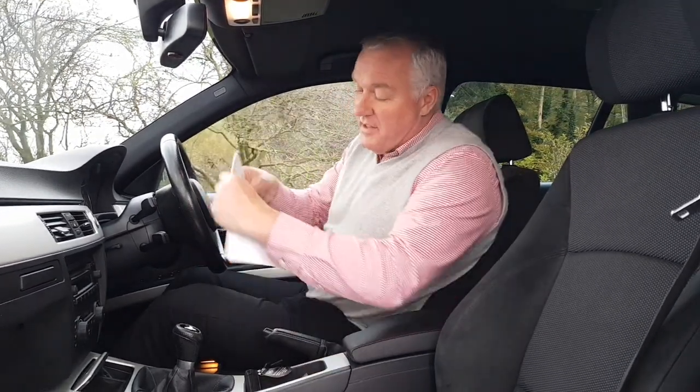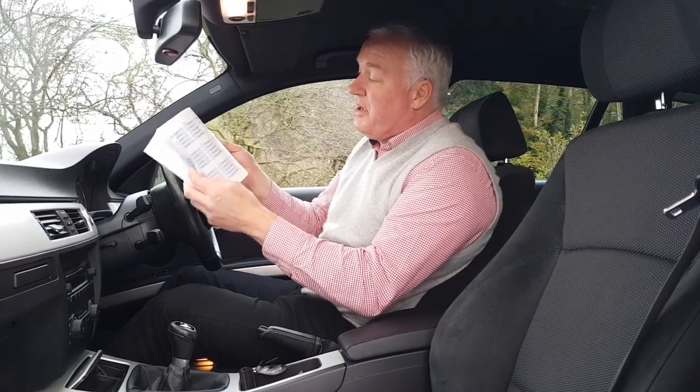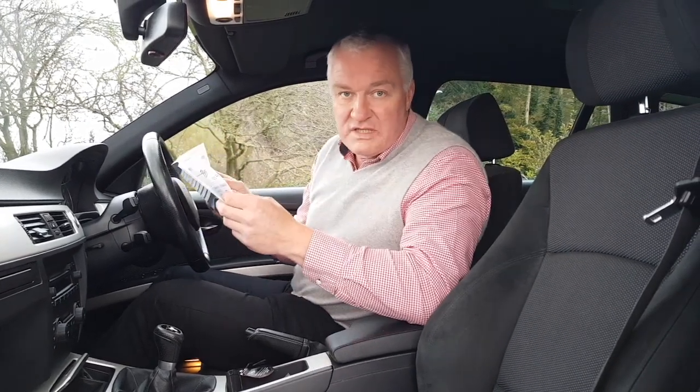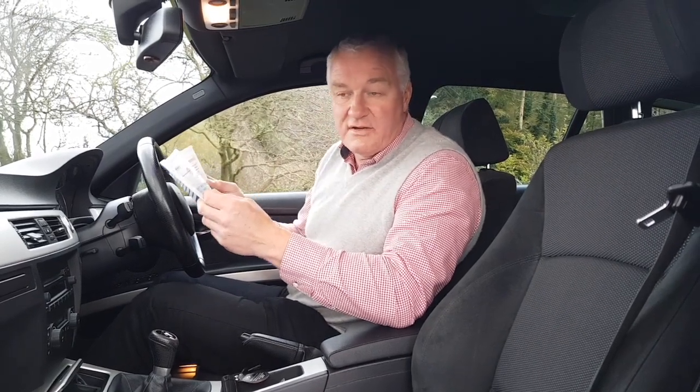Service history wise, there are two services originally done by BMW, then non-BMW, and there are another six of them there. Last done at 103,870 miles and it's only at 106,000 now, so it's not long since it's been done — in fact it was done in August 2017.